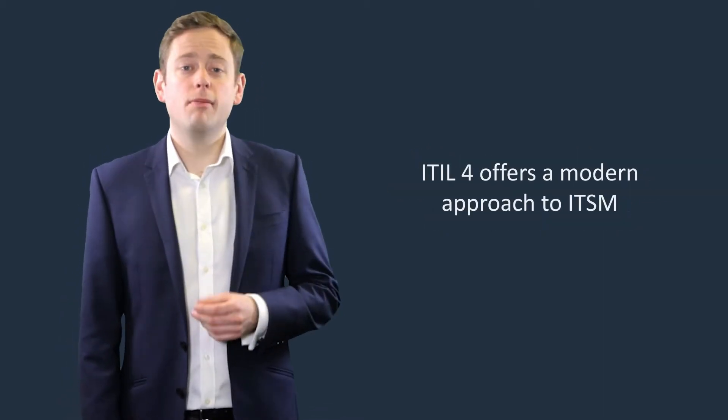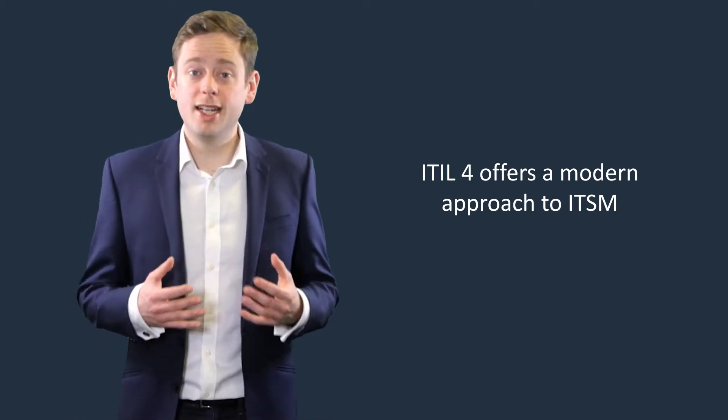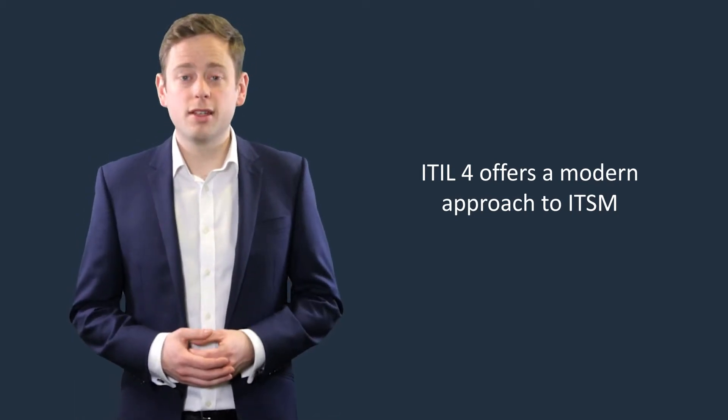ITIL 4 offers a modern approach to ITSM. Not only is it compatible with a number of leading frameworks like Agile and DevOps, but it also is in a state of ongoing development with Axelos always looking for new ways to improve what ITIL 4 has to offer.